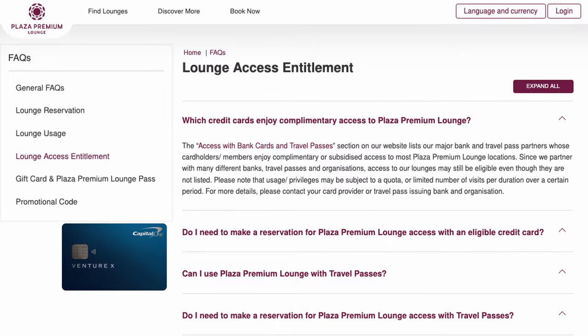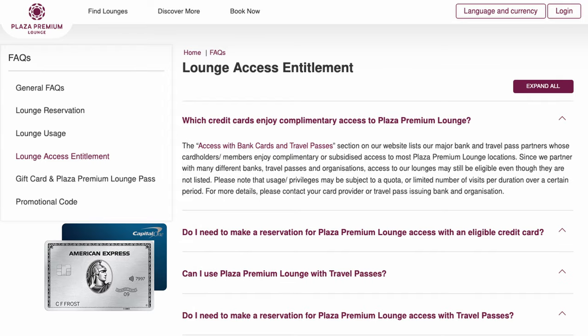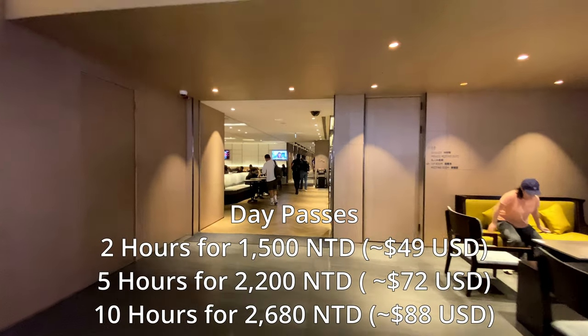Access is complimentary with specific credit cards, Priority Pass membership, or when flying premium cabins on partnered airlines. Priority Pass has had an on-and-off relationship with Plaza Premium in recent years, so access via Priority Pass is subject to change. Day passes can also be purchased.